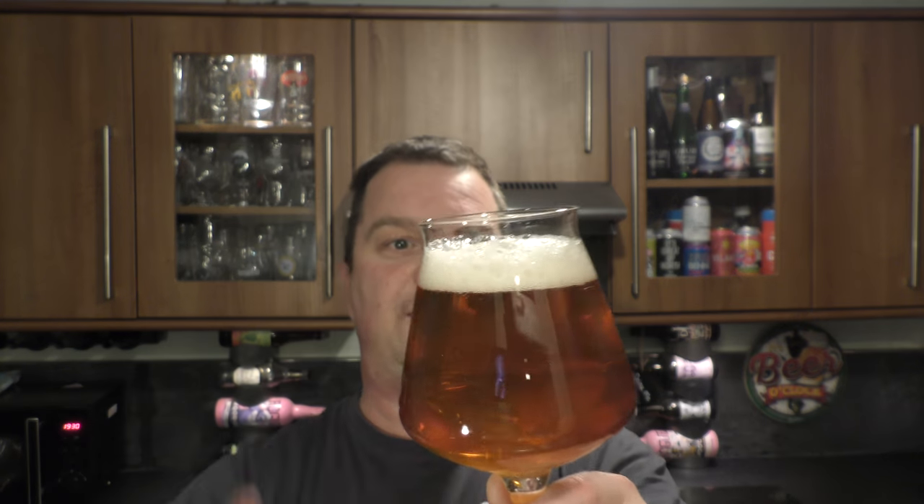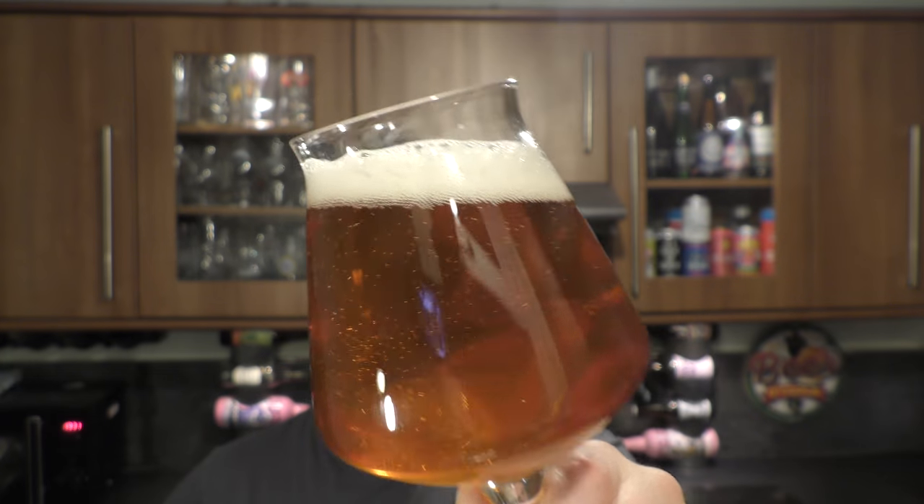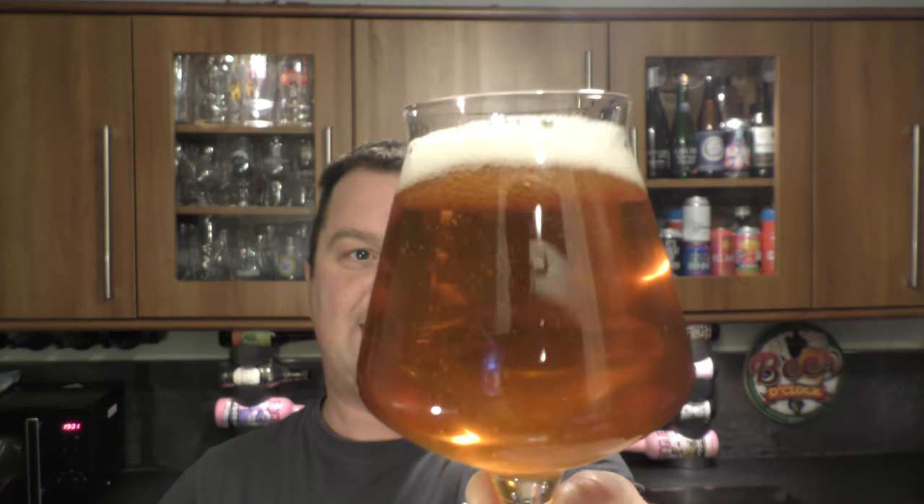Into the beer — we've got a one-finger white head, good levels of carbonation. It's an amber coloured ale with a slight haze to it. Anybody would think it was the year 2000, but it's 1909 in this beer's book.